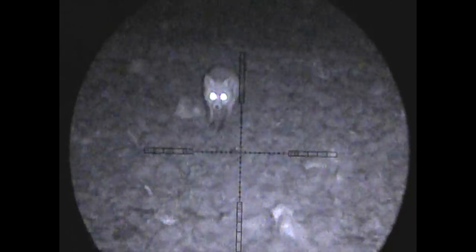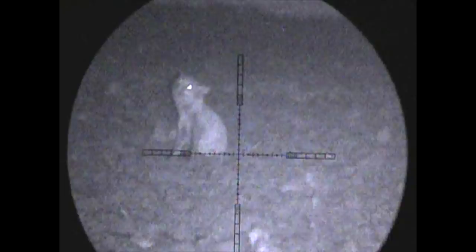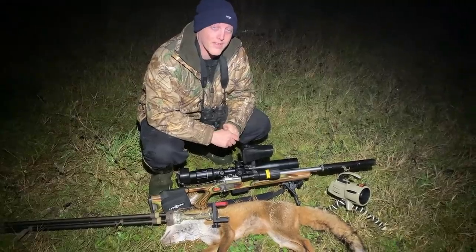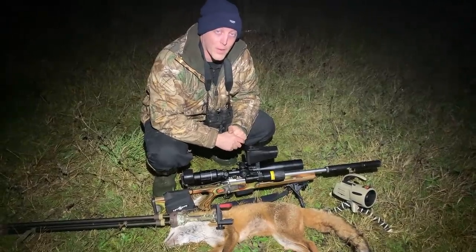And ladies and gentlemen, I present to you the best death scene award for 2020 - Charlie Fox. What a flop. Thanks for watching, take care, stay safe, and as always, happy shooting.